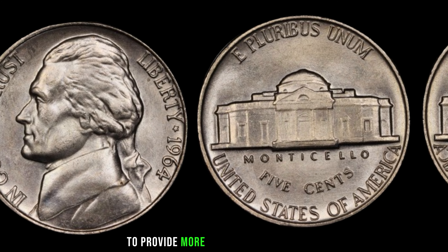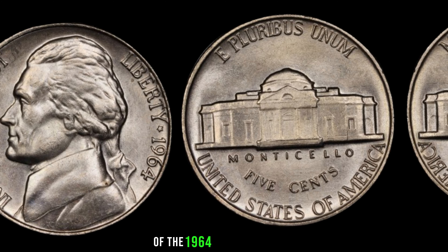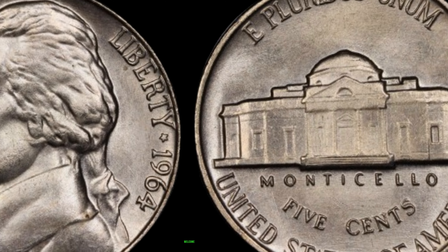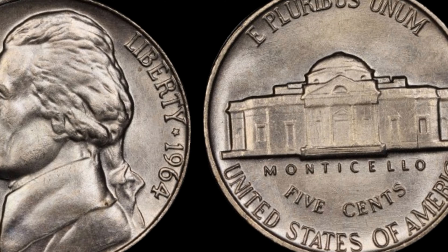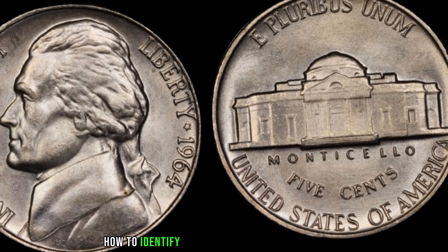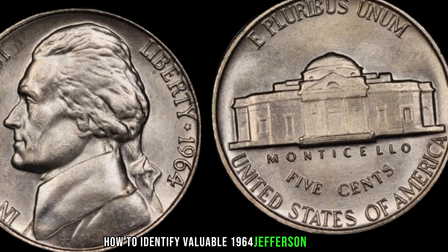To provide more insights into the value of the 1964 Jefferson nickel, we have AFCU, a renowned numismatist, joining us today. Can you share some additional tips for our viewers on how to identify valuable 1964 Jefferson nickels?